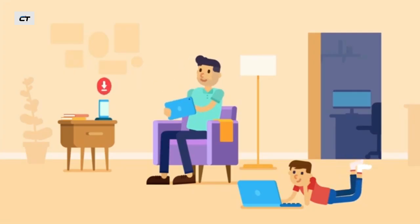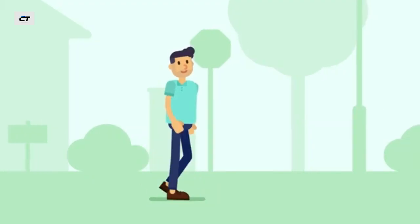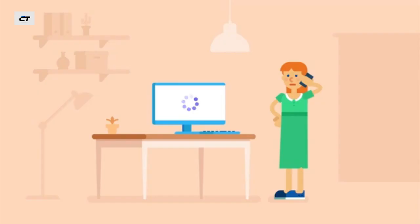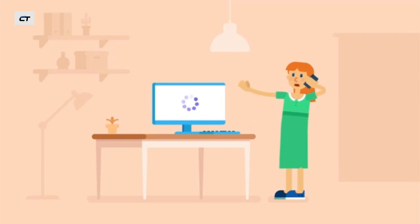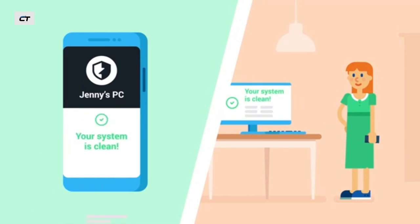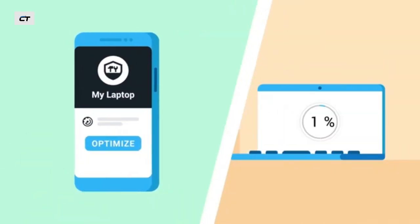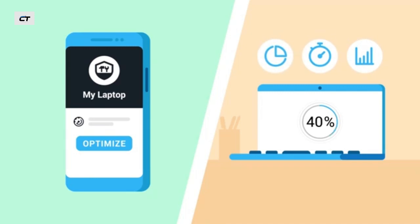Install protection on any device you own remotely. Wherever you are, you're in control. Is Jenny's computer acting strangely or working slower than usual? Scan it remotely from your app.